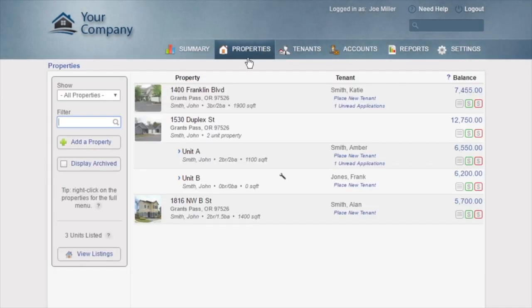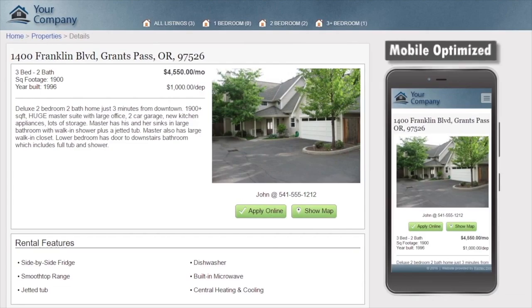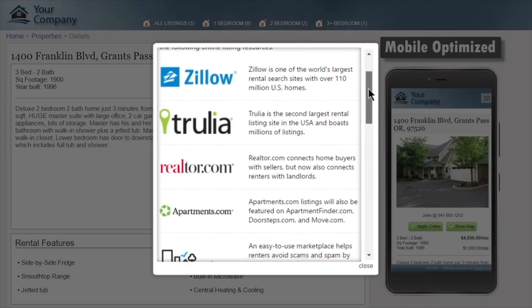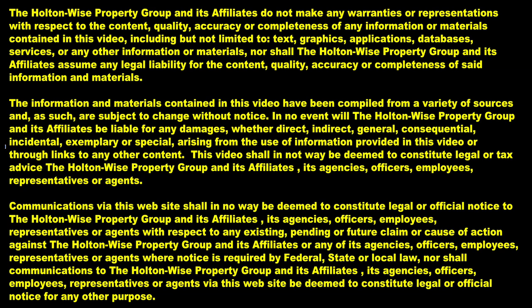With RentTech Direct, you'll fill your vacancies faster than ever with built-in marketing tools. Just enter your property details and RentTech will automatically provide a professional online listing and syndicate to popular websites such as Zillow, Trulia, and Apartments.com to get maximum exposure so it's rented fast. Thanks for watching — be sure to subscribe to our channel so you don't miss out on our latest content, including video tours and analysis of investment properties for sale, real estate investment education, and our most interesting encounters with tenants. Holton Wise — real estate investing made easy.